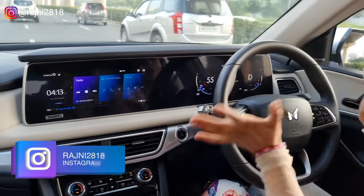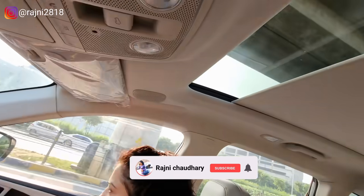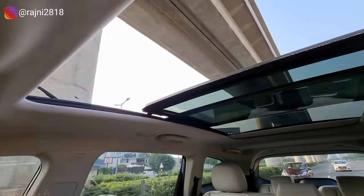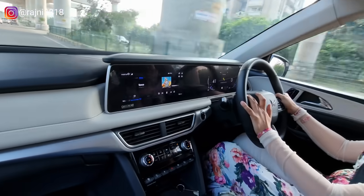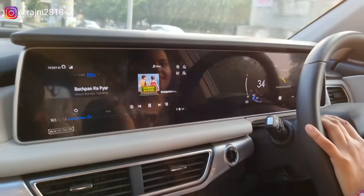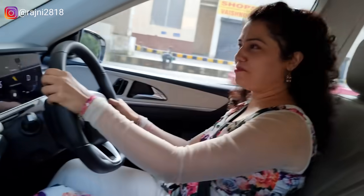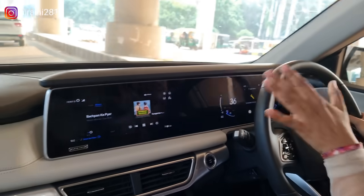In this car you can control the whole car with Alexa. Simply say 'Alexa, open the sunroof' — and it opens. 'Alexa, close the sunroof' — and it closes. You can control your commands here very smartly.